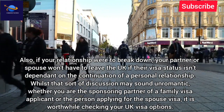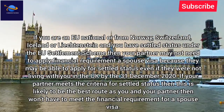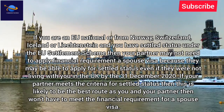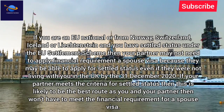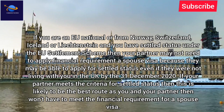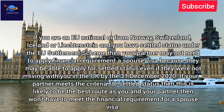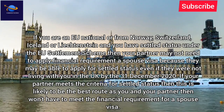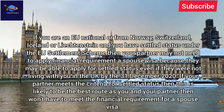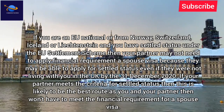If you are an EU national, or from Norway, Switzerland, Iceland or Liechtenstein, and you have settled status under the EU Settlement Scheme, then your partner may not need to apply for the financial requirement or spouse visa. They may be able to apply for settled status even if they were not living with you in the UK by 31 December 2020. If your partner meets the criteria for settled status, this is likely to be the best route, as you and your partner won't have to meet the financial requirement for a spouse visa.